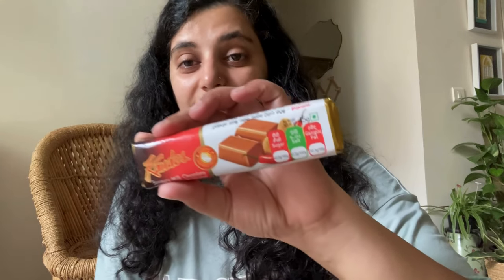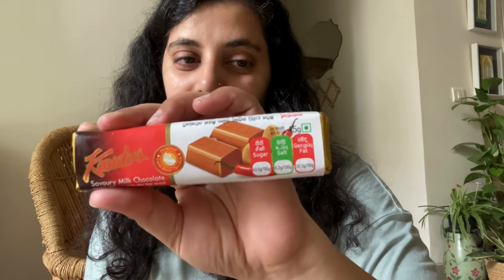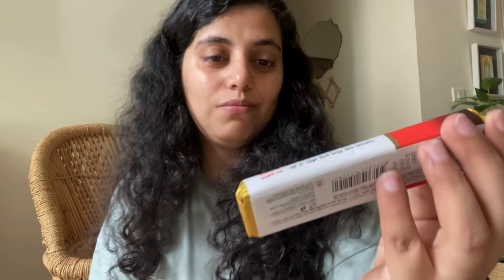My husband also picks up really strange flavors, so of course he had to pick a weird one. This is again from the brand Kandos — it's a savoury milk chocolate with cashew nut and chilli. I don't know what to say. I'm so not looking forward to trying it, but maybe I'll give it a shot just to tick off a weird flavor I've tried in my life.